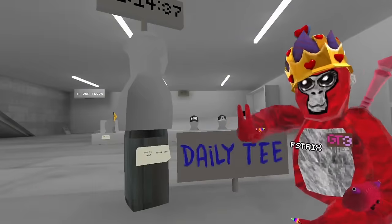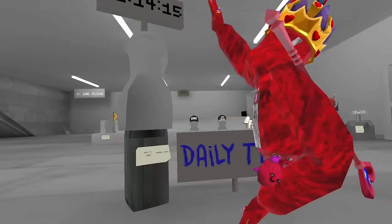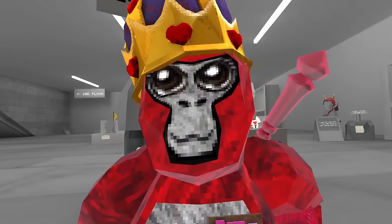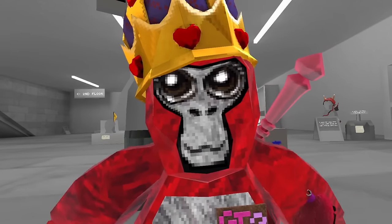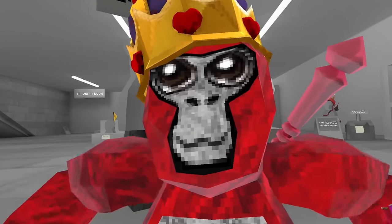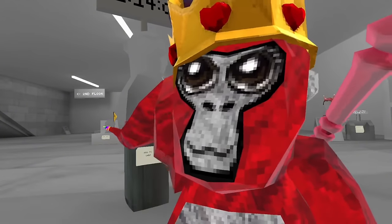Next up, there is this new Daily Tee. This will be changing every 21 hours, so it's going to be changing every single day. And guess what? I have all of them — I have all the shirts. Comment down below; if this video gets 28 likes, I will show you all the shirts.